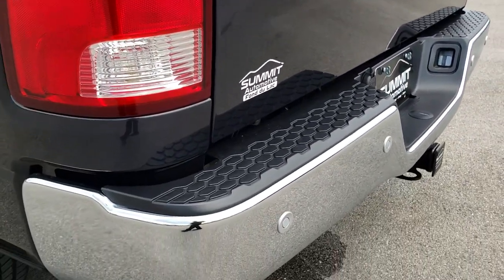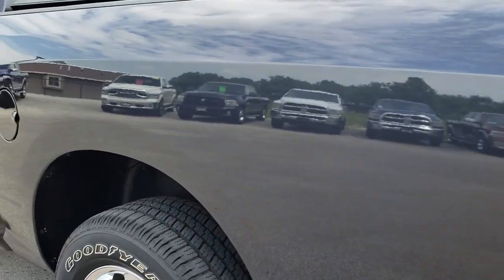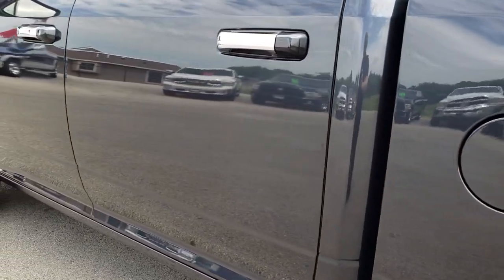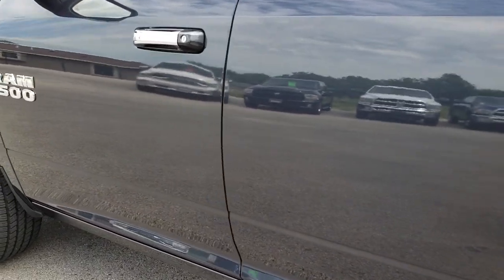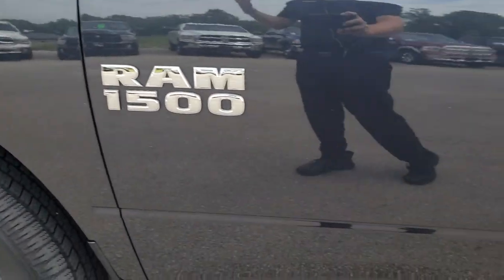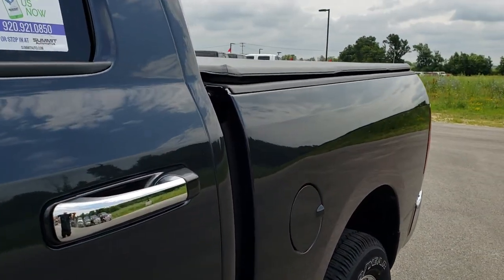It has a backup camera, backup sensors, and as you go down this side of the truck it is just as clean as the passenger side. You want to make sure you get the most accurate representation so that when you get here you are ready to go — you will know that the truck is just about as perfect as can be, especially on this one.